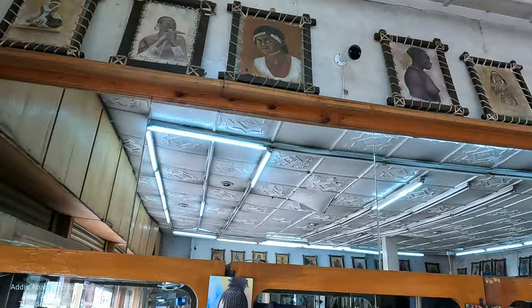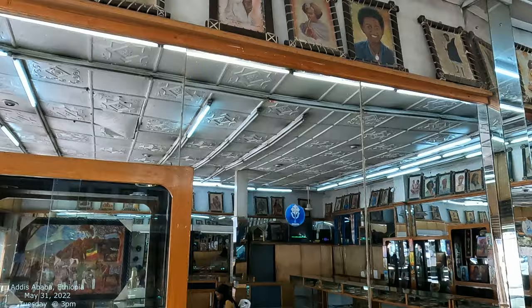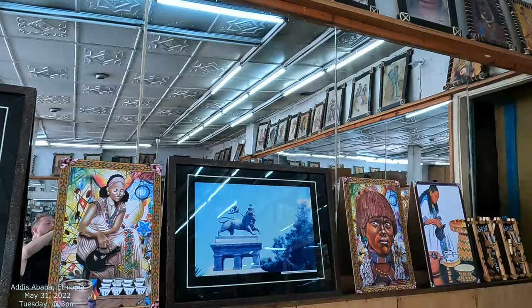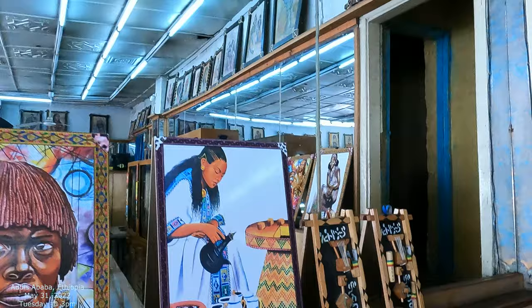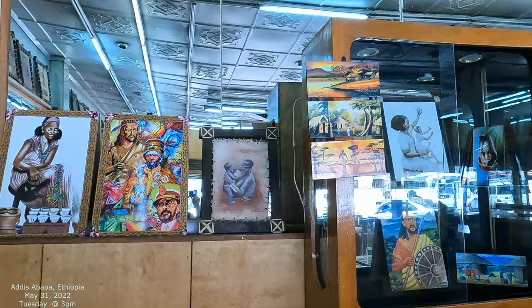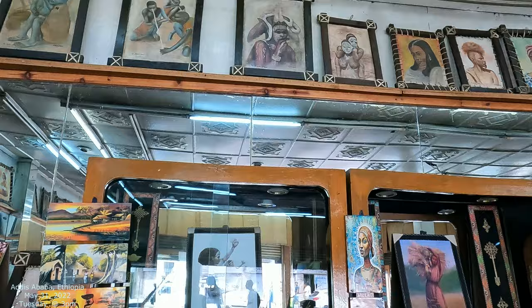And then you got all these ones up here too, which are really nice. The art in Ethiopia is amazing. I have permission to film here and they said yes.